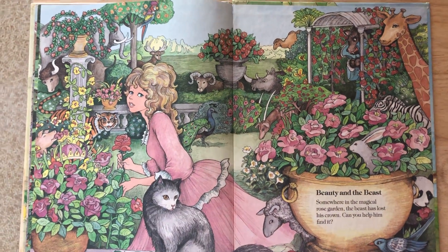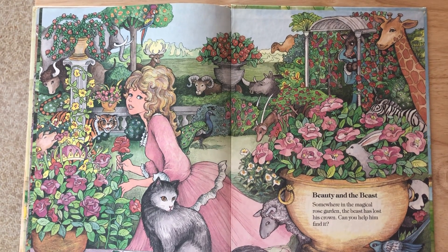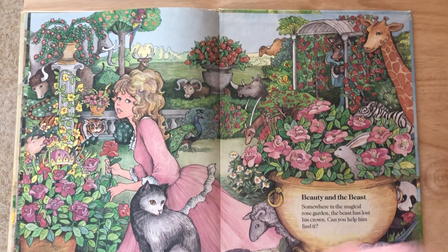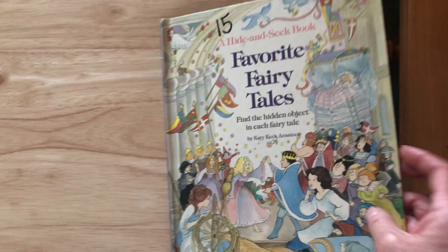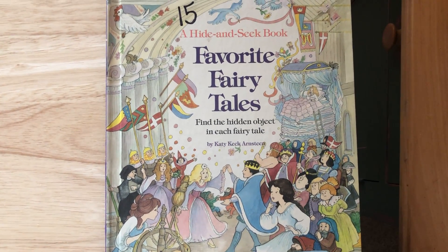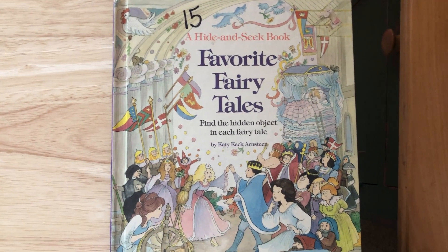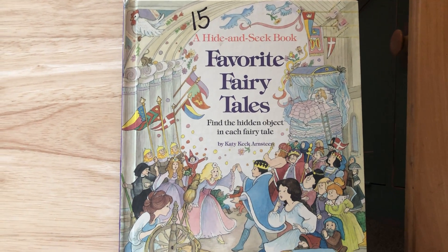Well, I hope you enjoyed this bedtime story — the seek and find. Let's say our bedtime prayers now. Now I lay me down to sleep, I pray the Lord my soul to keep, guide me gently through the night and wake me with the morning light. Amen. I hope you sleep super sweet. See you tomorrow. Bye-bye.